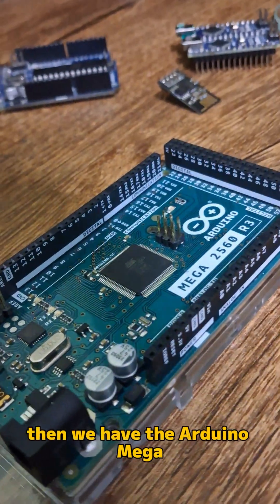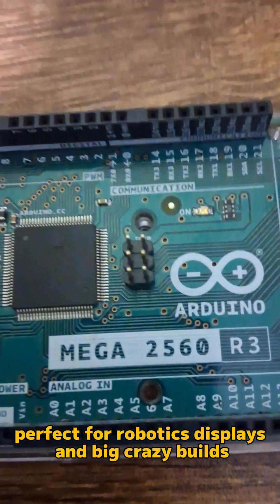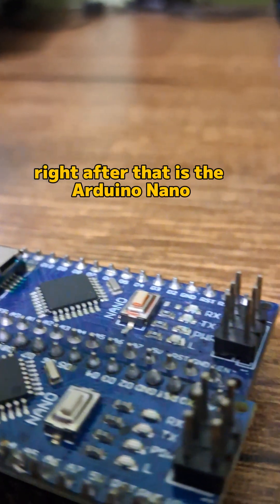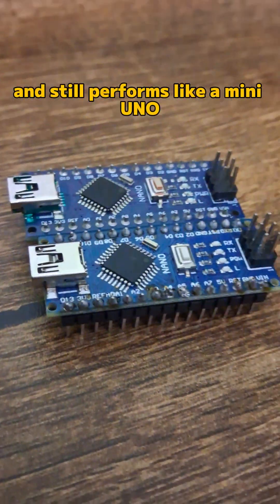Then we have the Arduino Mega, the king of extra pins, perfect for robotics, displays, and big crazy builds. Right after that is the Arduino Nano, the tiny but mighty board that fits directly into a breadboard and still performs like a mini Uno.